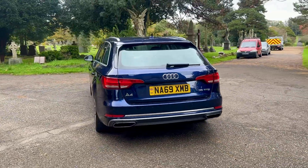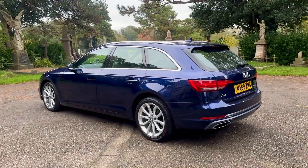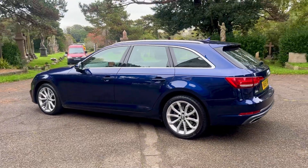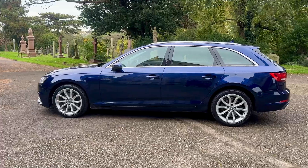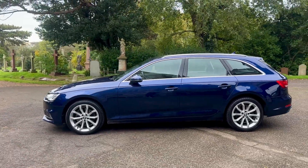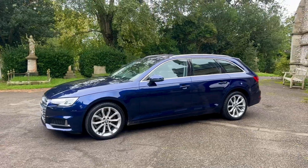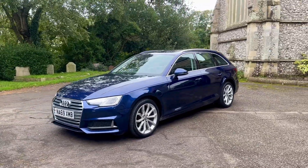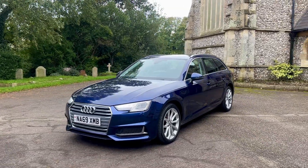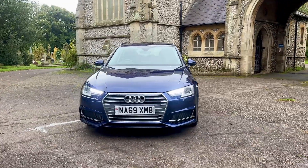The car is only £190 a year to tax and is ULEZ compliant. Finance is available - please check out our website at www.browns-autos.co.uk where you'll find a finance calculator to play with deposit and term length, generating quotes at 10.9% APR as our base rate. You can do a free eligibility check, and quotes are subject to change based on your credit profile.